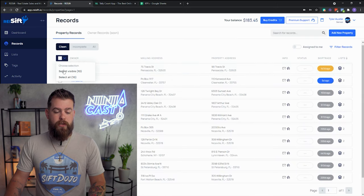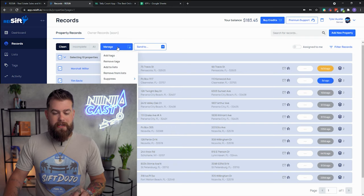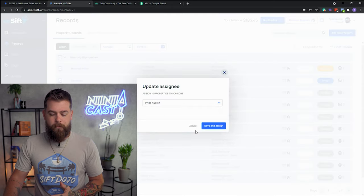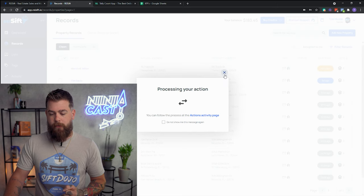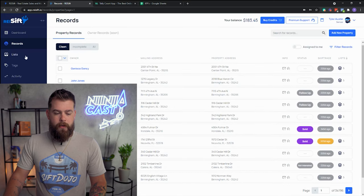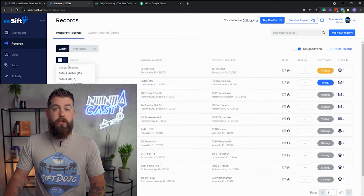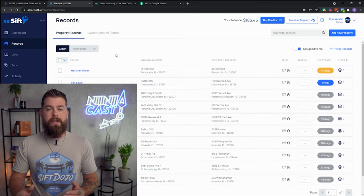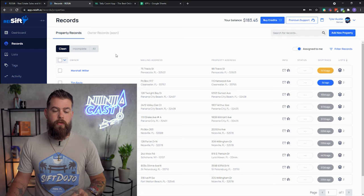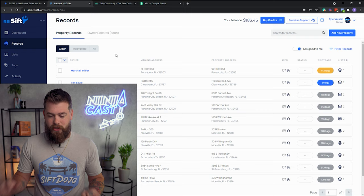I'm going to go ahead and select these records and assign them to myself. I filtered down by the data I wanted — now I'm going to assign them. I'll go to Manage Assigned to User and assign these to myself for the sake of our example. Those have been assigned. I'll clear out the filter and reset to the records page. Now if I toggle Assigned to Me, I only see those 10 records. Different user permissions inside REI SIFT mean that an acquisitions person will only see what's assigned to them anyway — that's why you have a manager and a prospector.